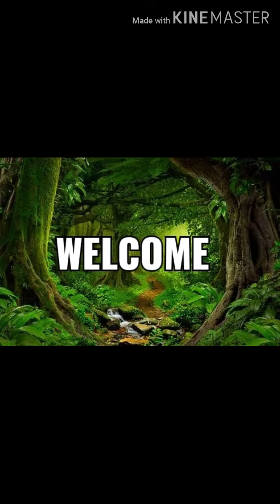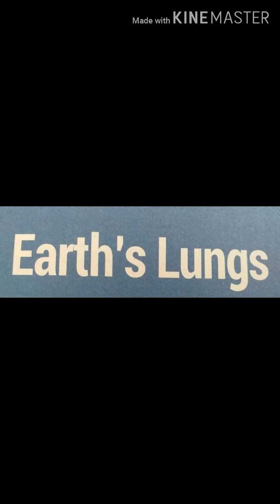Welcome back to Flower Challenges YouTube Channel. Today we are going to learn about Earth Lands.